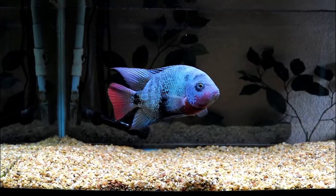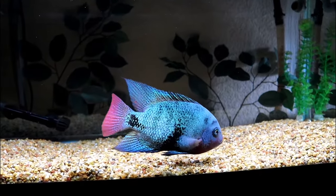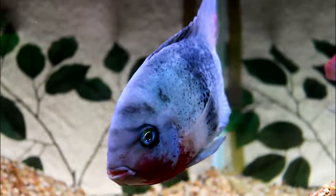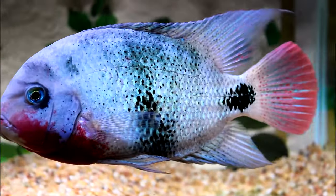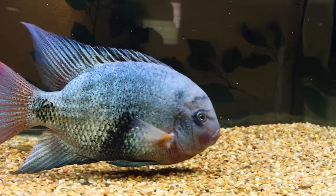Number 29: Black Belt Cichlid. The Black Belt Cichlid might not know karate, but they do sport a black band around their middle. They also will put a fish in its place, being moderately aggressive themselves. These hardy fish get up to 12 inches as adults and need a tank that is 70 gallons or more.